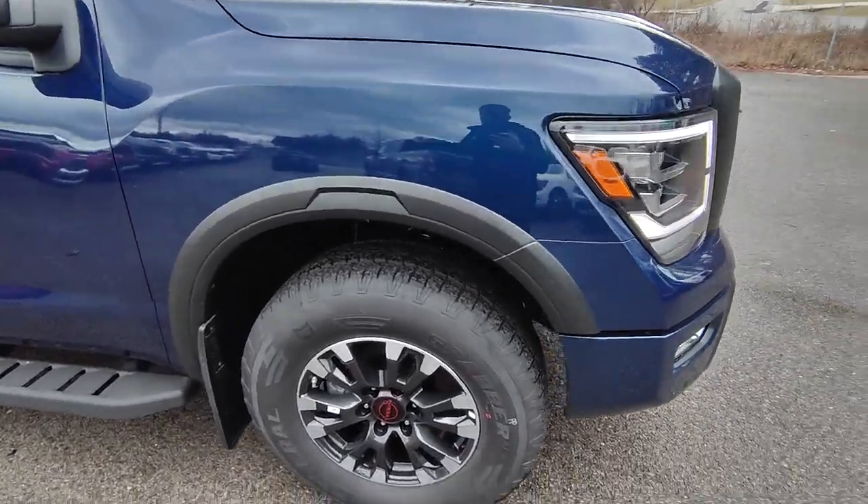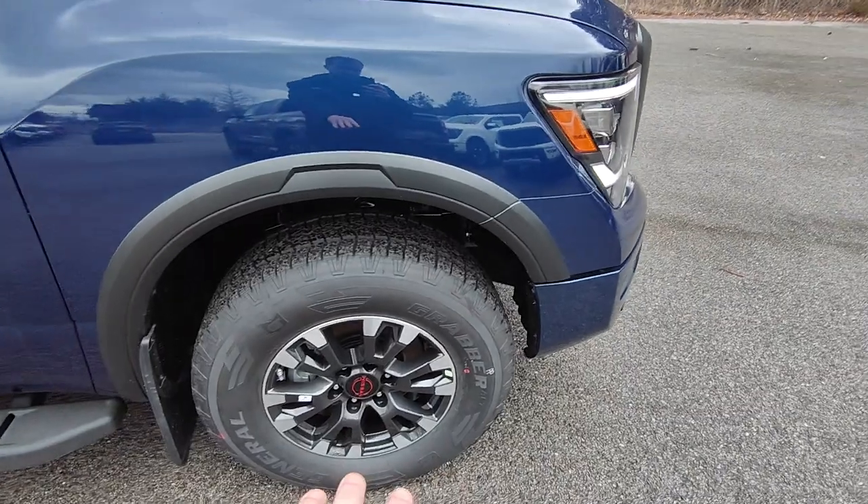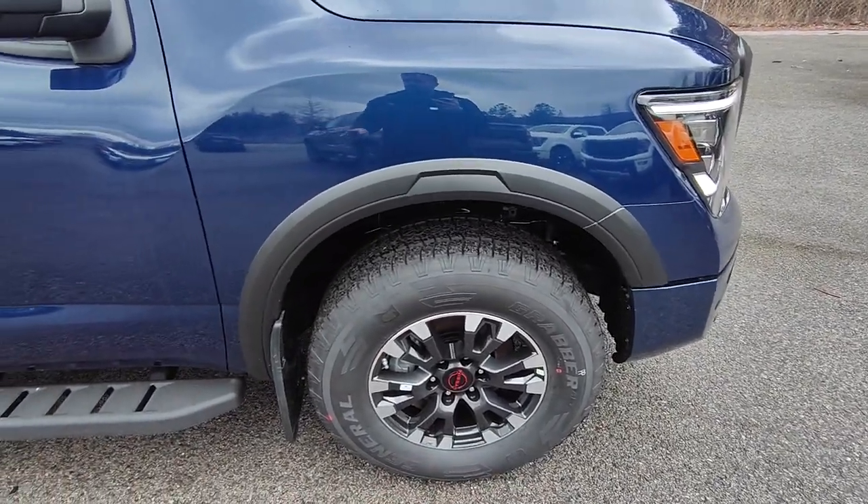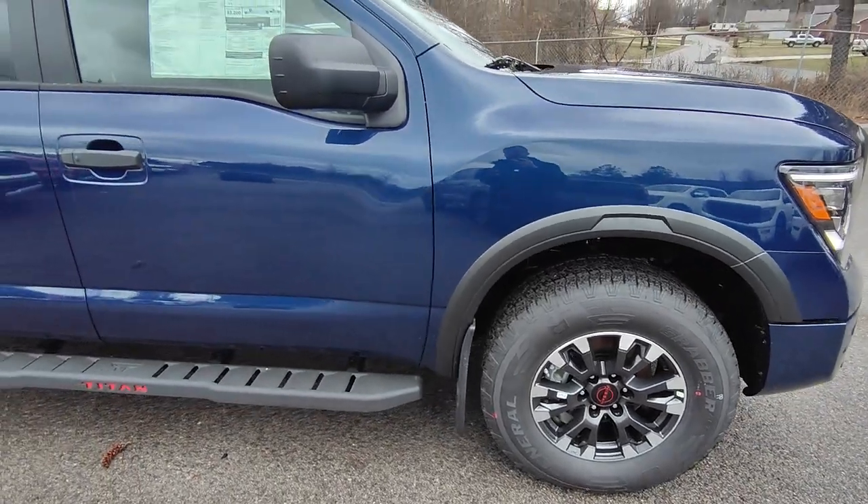Those are going to be some sensors — if you get close to anything in the front it'll start beeping at you to let you know, same thing with those in the back. Then you have the awesome Pro 4X rims on here, which adds to the aesthetic and just makes it look so much more beefy and aggressive.